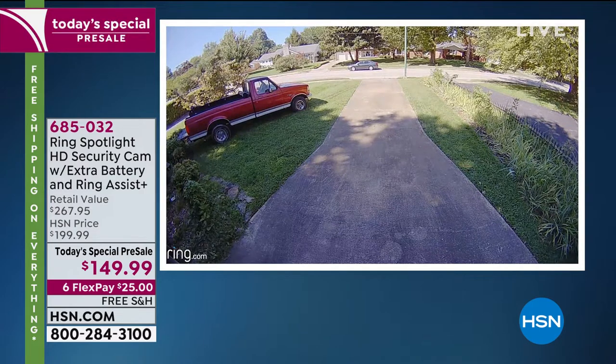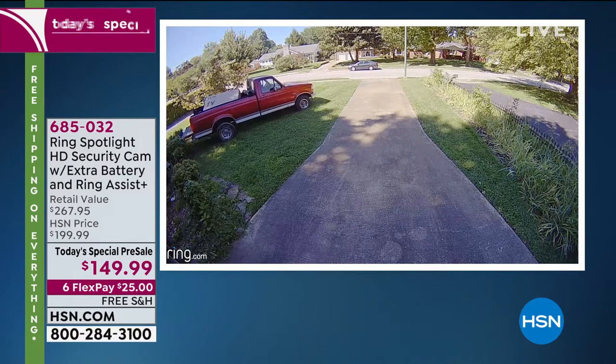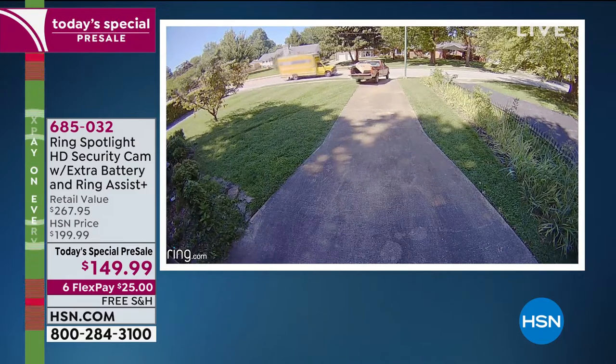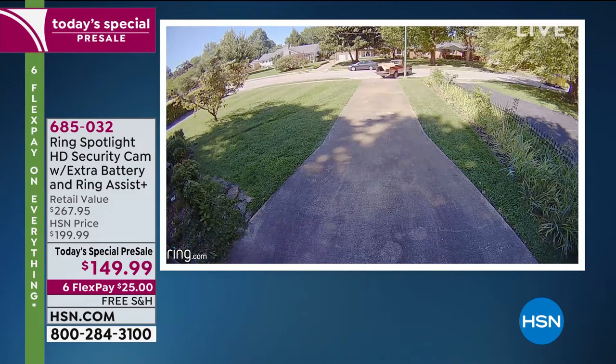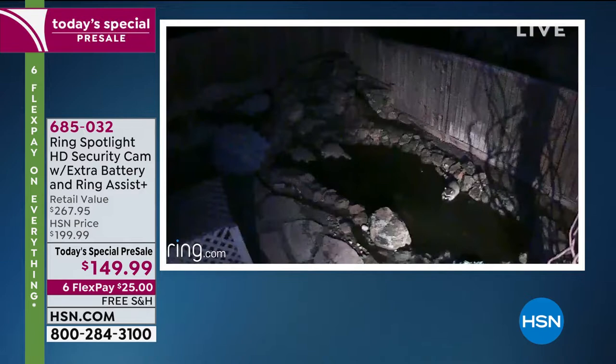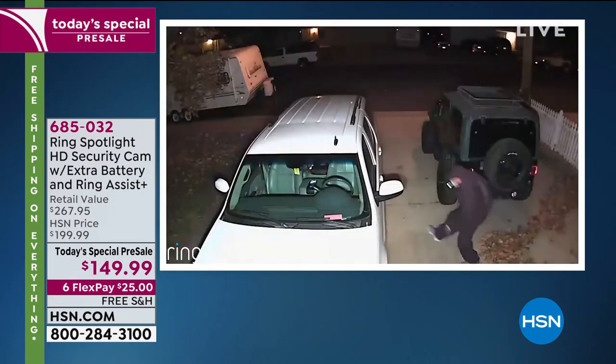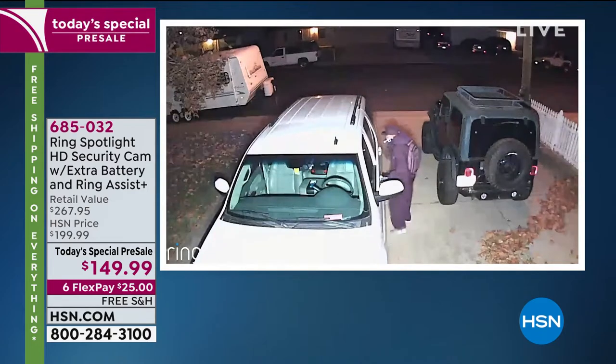This can go on a tree, the side of your house, or a fence. The battery lasts a long time, and as part of today's special you're getting an additional battery. Gone are the days of hiring a company to rewire your entire house, paying installation costs and monthly fees, and signing a three-year contract. With Ring, it's a very nominal fee if you choose to save your video clips for up to 60 days.